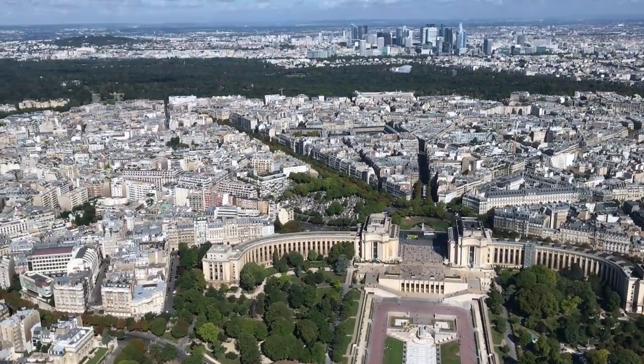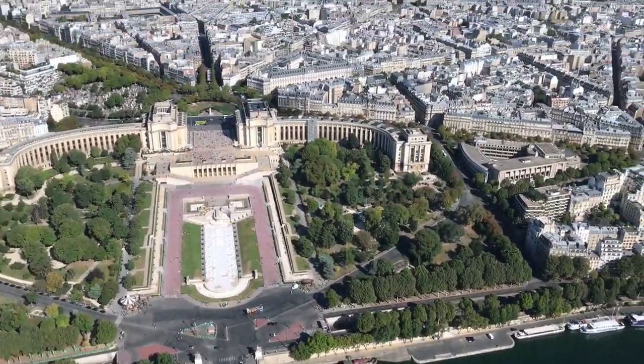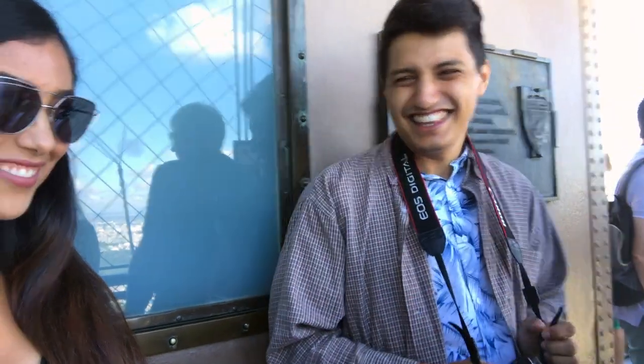Here are some views from the summit of the Eiffel Tower — you could literally see all of Paris and it was so beautiful. My boyfriend and I were taking so many pictures up there. I will be posting them to Instagram shortly since I just got home.